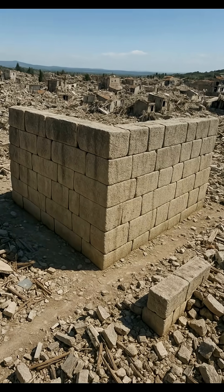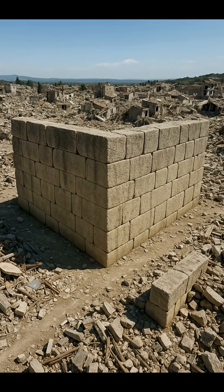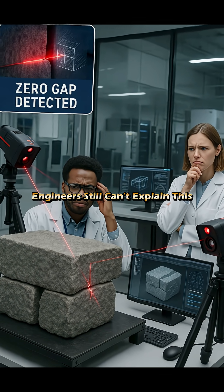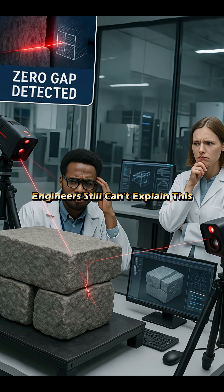And despite earthquakes, floods, and 1000-plus years of erosion, the walls still stand. Modern engineers admit these joints are impossible to replicate without power tools. Even laser cutters leave micro gaps. These ancient walls don't.